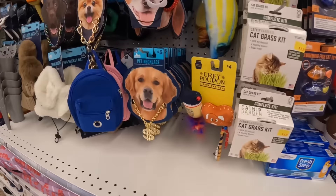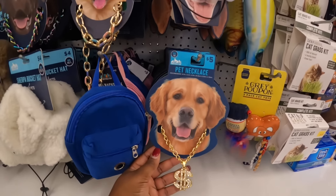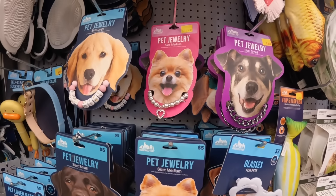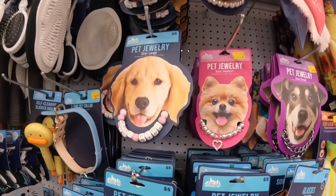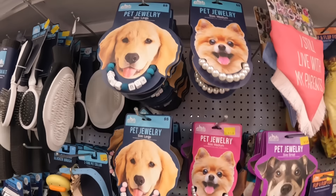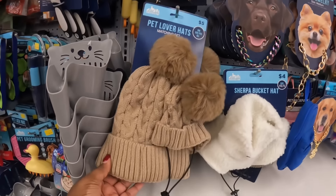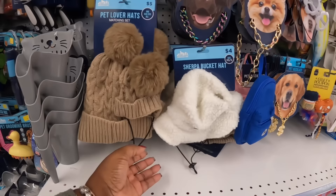Look at these pet necklaces for five dollars — good girl, good boy. Pet lover matching set hats and a sherpa hat.